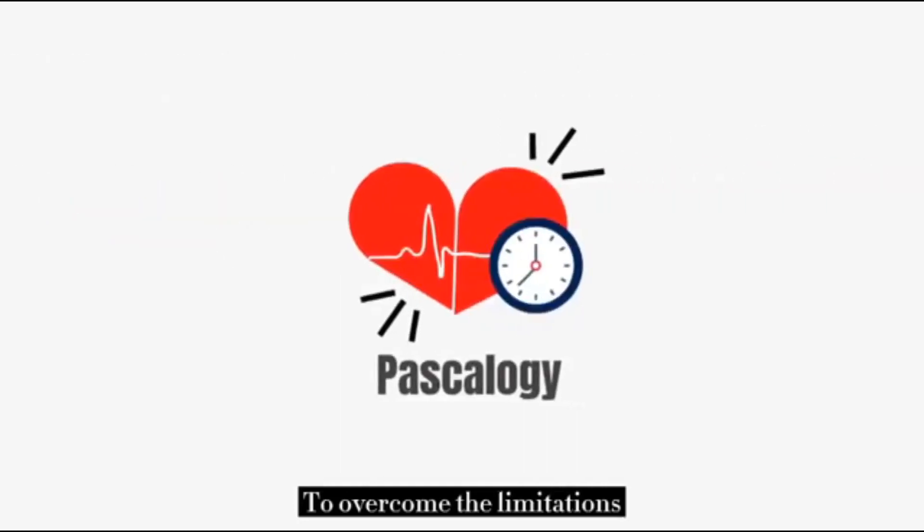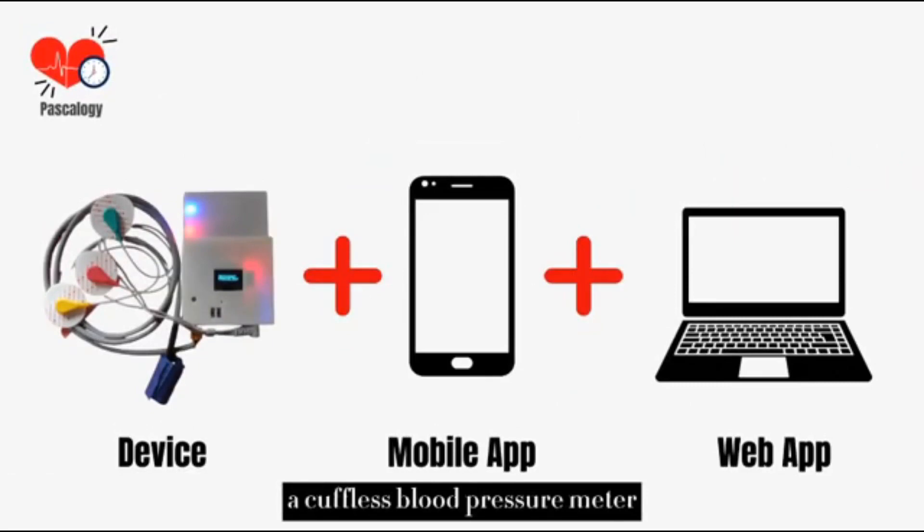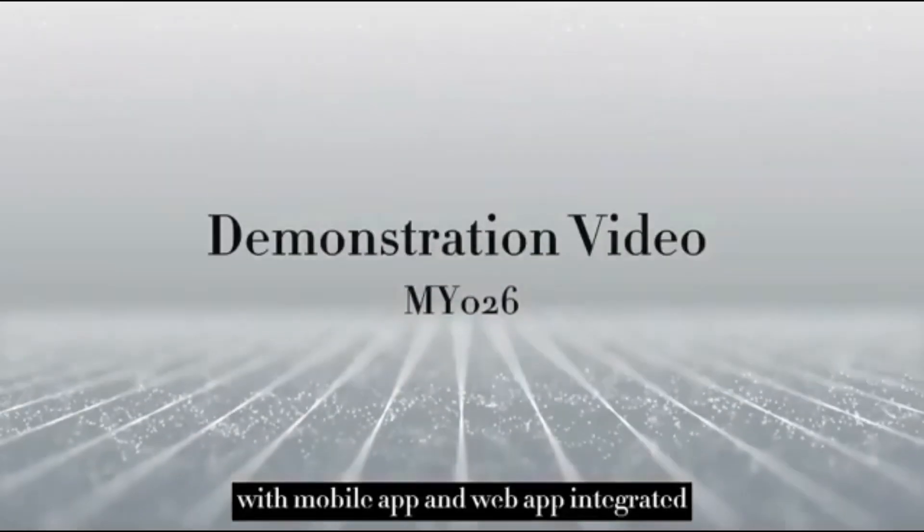To overcome these limitations, we would like to introduce our solution, Pascalogy — a cuffless blood pressure meter with a mobile app and web app integrated. Here is how it works.